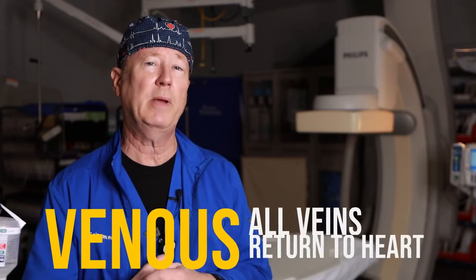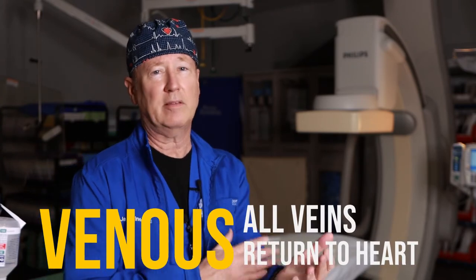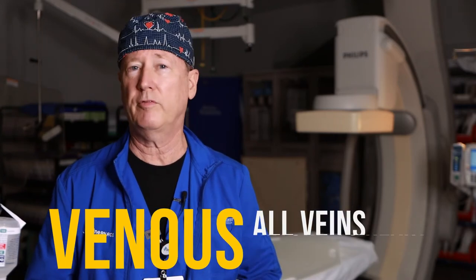So what is a right heart catheterization? First of all, know that this is a venous procedure. When a patient has a right heart catheterization, it doesn't refer to access on which side of the body. It doesn't matter if you do right femoral, left femoral, right brachial, or left brachial — all the veins lead back to either the inferior or the superior vena cava. The right heart cath has nothing to do with which side of the body is accessed.